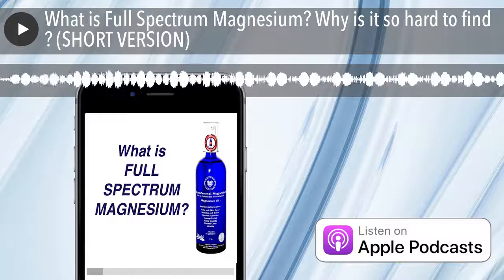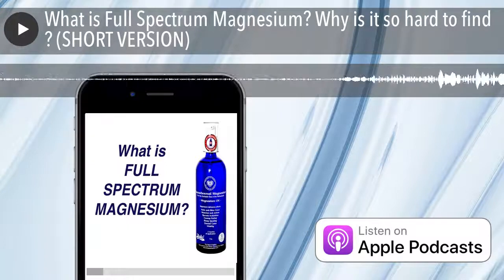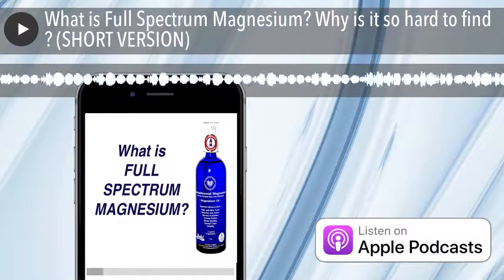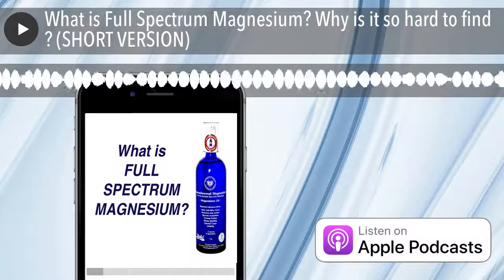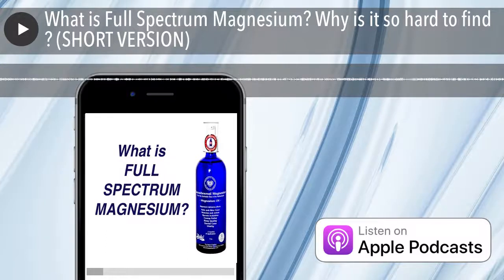There are people who know this and buy our magnesium oil specifically for aluminum detoxification. That's the threefold argument for full-spectrum magnesium and why 95% of the market is half-spectrum — including all the pills you take internally. And that's a whole other topic: internal versus external application.